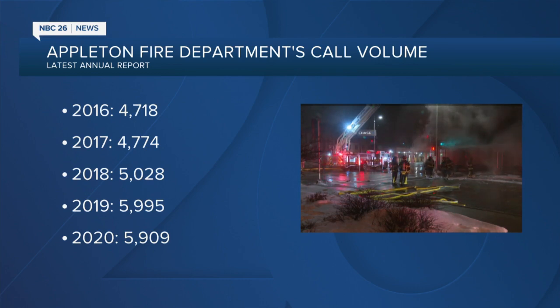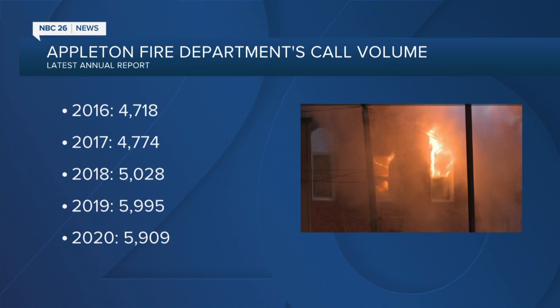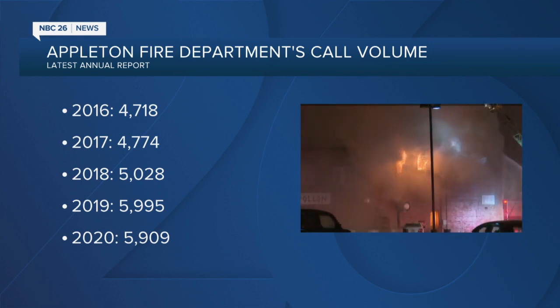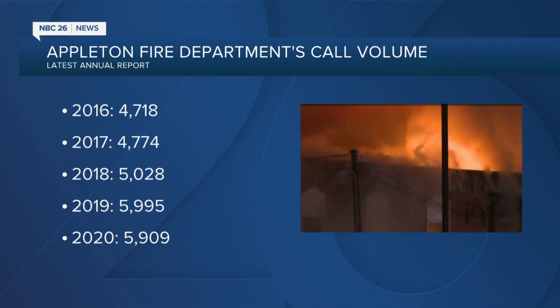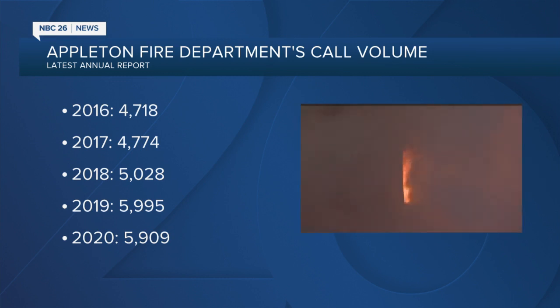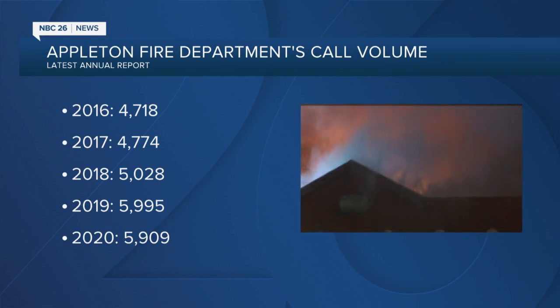Here's Appleton Fire's call volume over the last five years. According to the department's latest annual report, those numbers increased every year, with 2020 being the exception. Calls went up about 20% from 2016 to 2020, and fire officials expect calls to increase again by about 10% this year, which means they could be looking at nearly 6,500 fire calls for 2021.